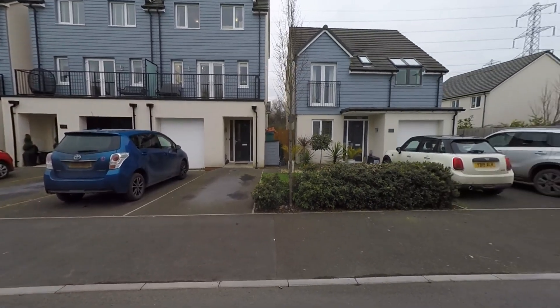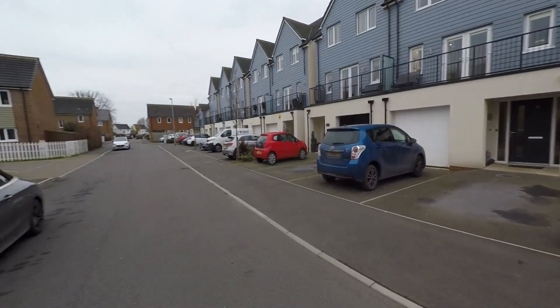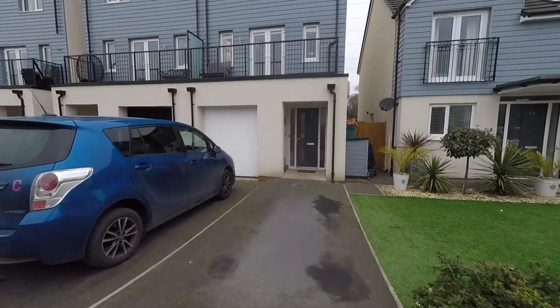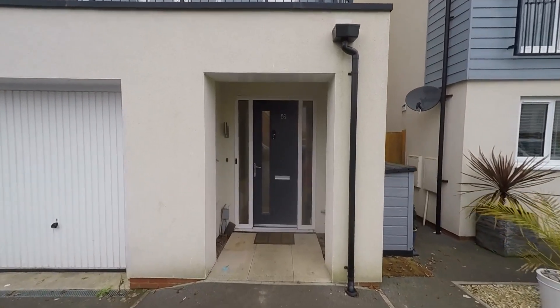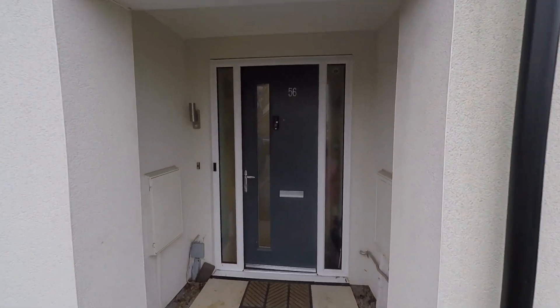Starting the tour here to the front of the property, we can see a good range of unrestricted on-road parking, and as we approach the property itself we can see the driveway providing off-street parking and then access into the property itself.